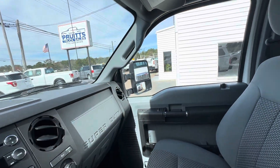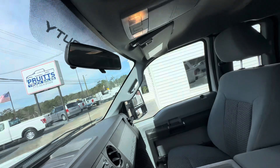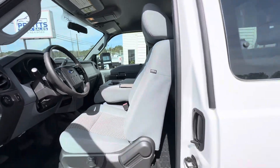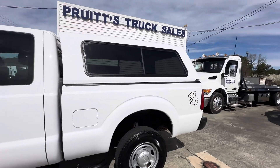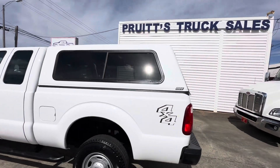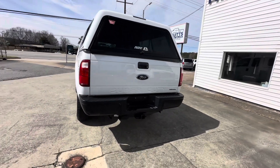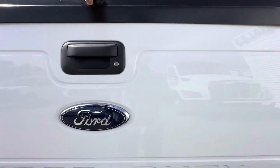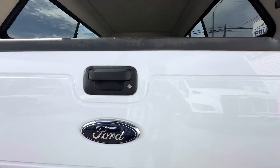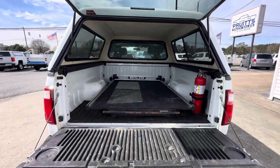The F-250 has the 6.2 liter V8 gasoline engine. Has a 10,000 pound gross vehicle weight rating. This one has the ARE utility topper. Has your tow receiver.